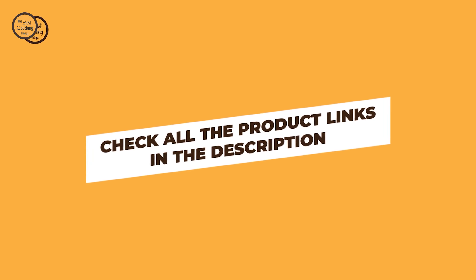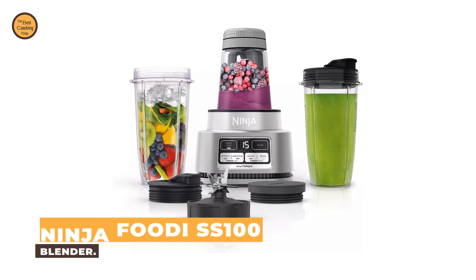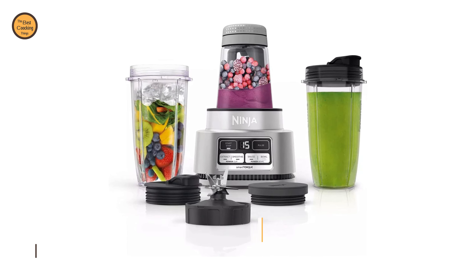Number 5: Ninja Foodi SS100 Blender. The 1100W Smoothie Bowl Maker blends and powers through for spoon-thick smoothie bowls. Smart Torque is designed to power through heavy loads at high speed so it won't stall and there's no need to stir or shake.